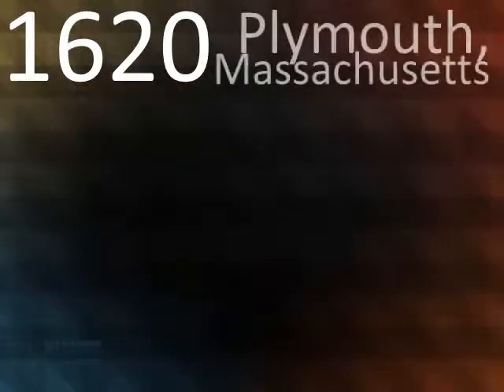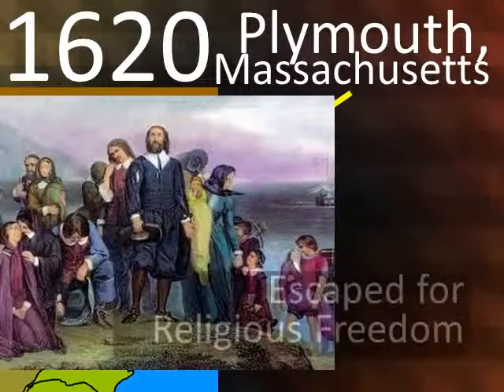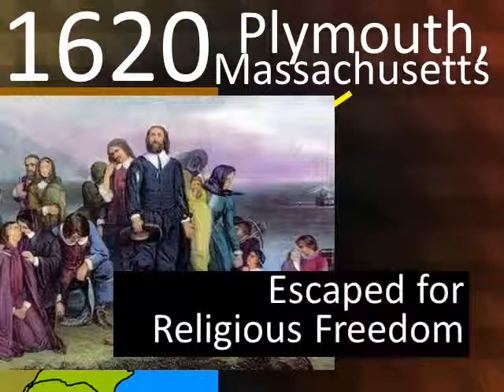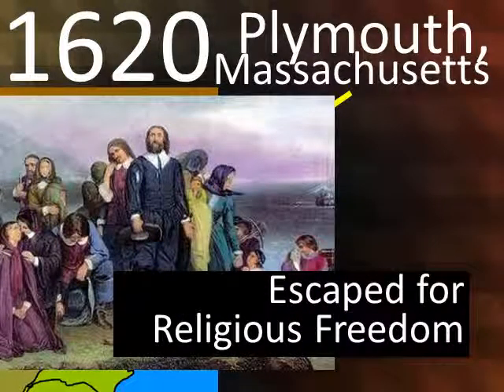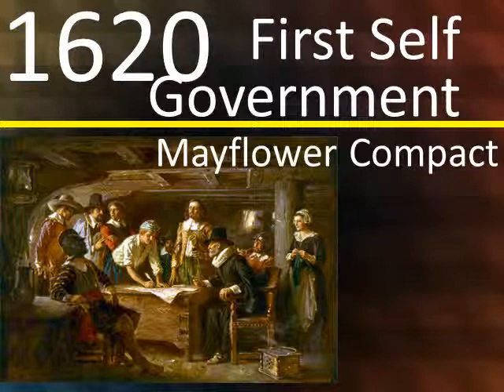In 1620, we have Plymouth, Massachusetts. The pilgrims came and moved into Massachusetts, making a colony. These pilgrims were escaping for religious freedom and away from persecution in England. In 1620, on the boat, they created the Mayflower Compact, which was the first self-government.